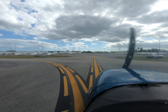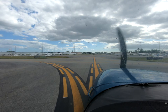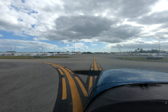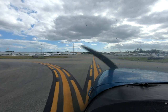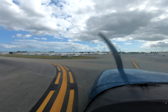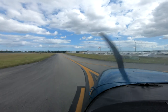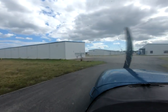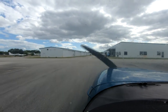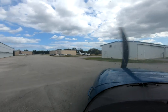Perry Ground, Skyhawk November 169 Hotel Charlie at Lima 3, request taxi to the southeast corner. 169 Hotel Charlie, Perry Ground — taxi to the ramp via Lima. Taxi Papa — we're going to cross 19 right at Papa and hold short 19 left at Papa. Cross 19 left, hold short 19 right.